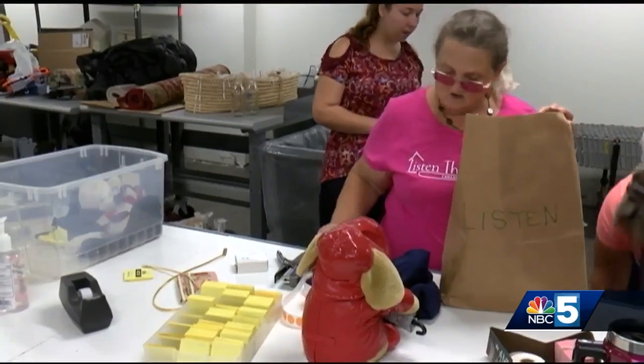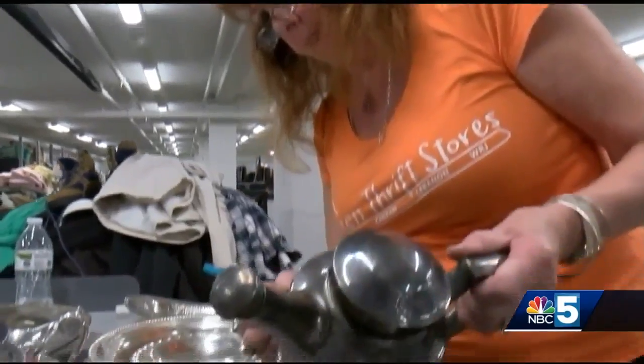Those helping out are liking the bigger location. People are gonna enjoy it more with more space. Kyle Fisher says their new home will allow for more volunteers to give back. People can come in and help us sort and price and get the store ready, and really have a huge impact on their community.